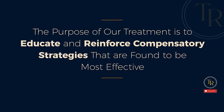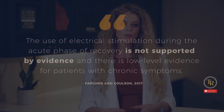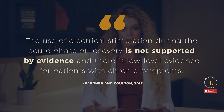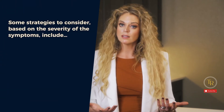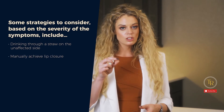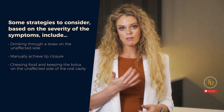The purpose of our treatment is to educate and reinforce compensatory strategies that are found to be the most effective. Farger and Colson reported in a 2017 study that the use of electrical stimulation during the acute phase of recovery is not supported by evidence, and there is low-level evidence for patients with chronic symptoms. Some strategies to consider based on the severity of the symptoms include drinking through a straw on the unaffected side, manually achieving lip closure, and chewing food while keeping the bolus on the unaffected side of the oral cavity.